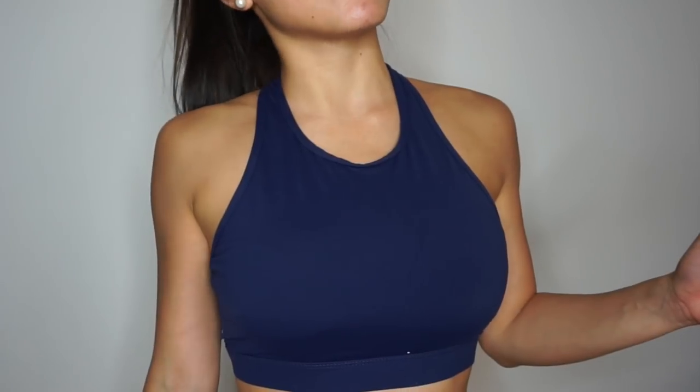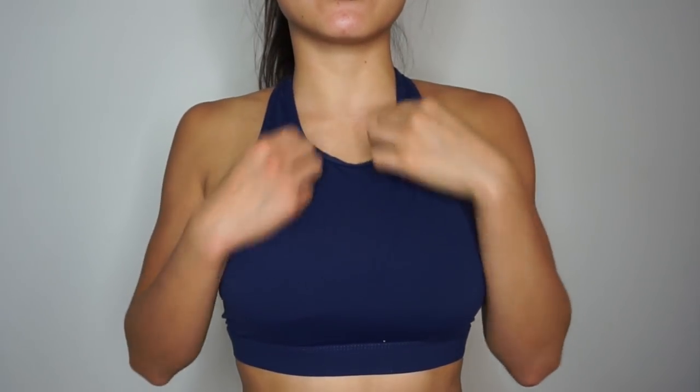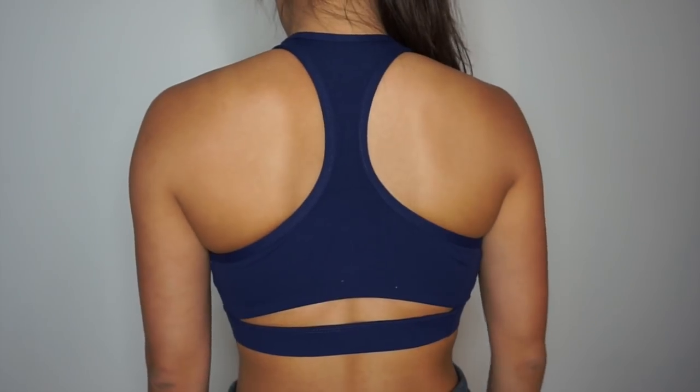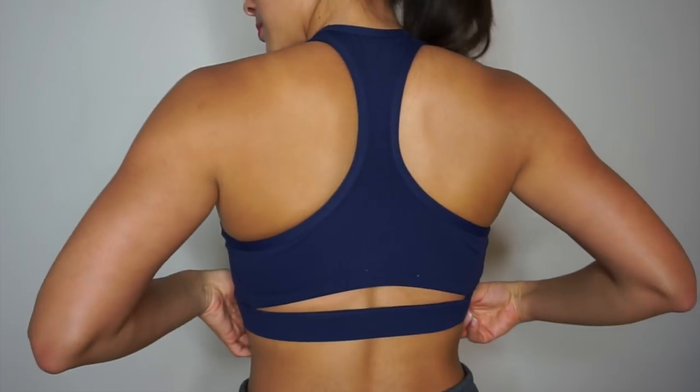The second item is this sports bra. I love the color — it's a navy blue — and the style has a high neck at the front and the back, with a very nice backing and a little strap that wraps around your back. It comes with removable padding and fits super well. This is great for any girls who don't like just wearing a regular sports bra, as it gives a lot more coverage.